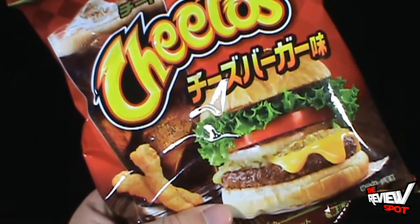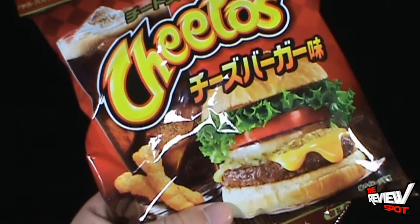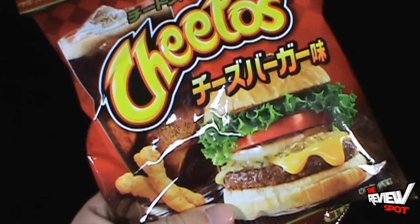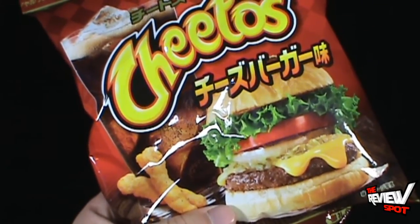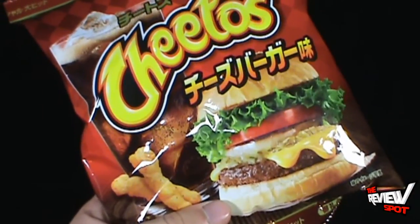I don't know if that's a real cheeseburger or one of those studio-produced cheeseburgers. You ever watch those shows where they show you behind the scenes of how they make food ads, food commercials? You find out that at least back in the 80s they could get away with it not actually being real food.